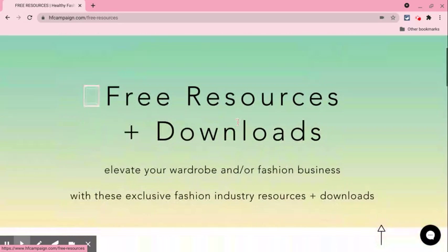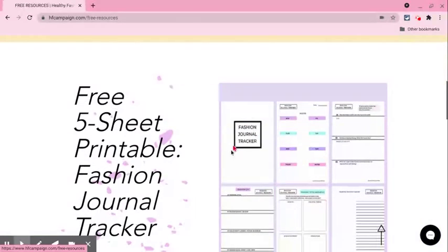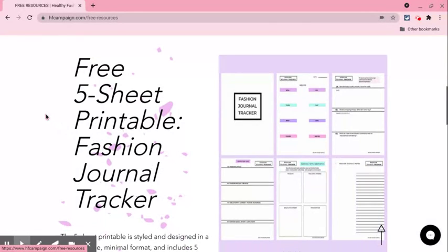Under the Free Resources and Downloads page, I have a five-sheet printable with the fashion journal tracker. And if you do sign up for my bi-monthly newsletter, you will receive the five-sheet printable fashion journal tracker.